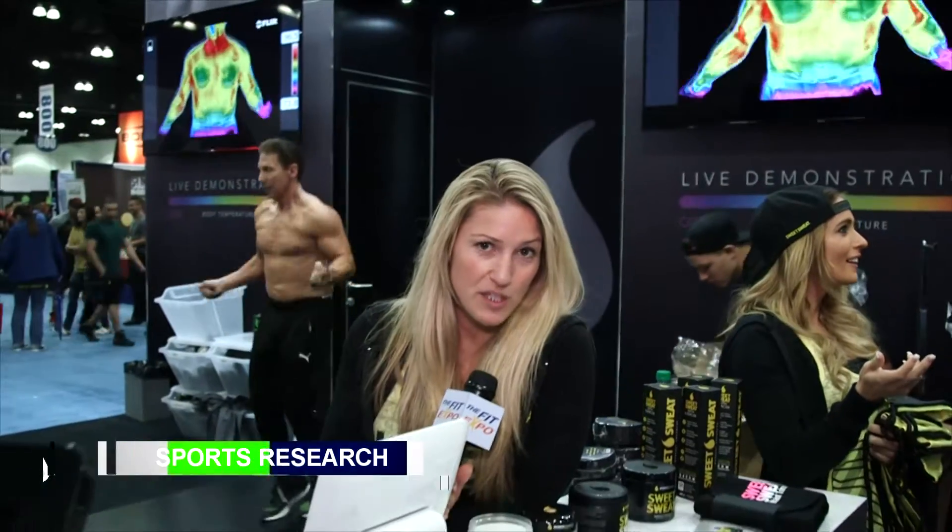I'm Kelly Peterson with Sports Research, and we're demonstrating our product Sweet Sweat. It's a topical thermogenic, so you apply it on before you work out to increase blood circulation, to warm up your muscles quicker, and to overall have a better workout.